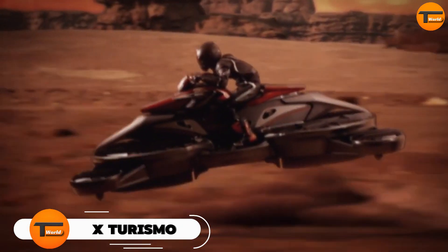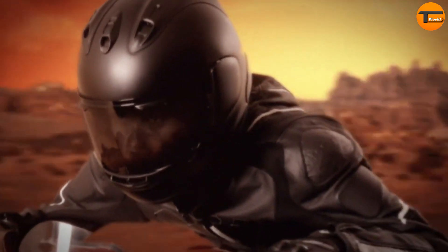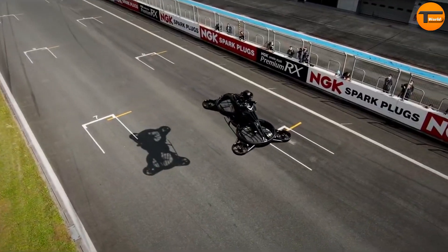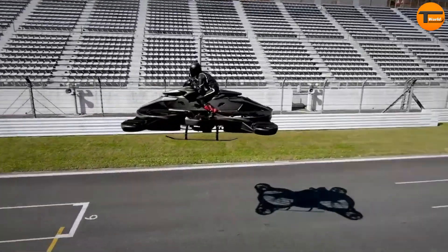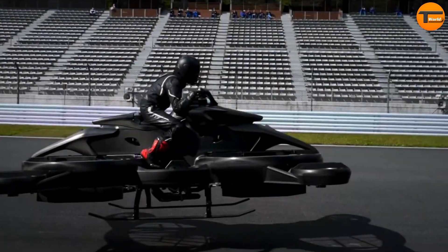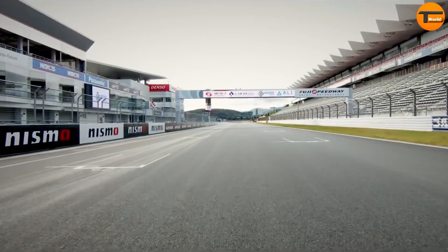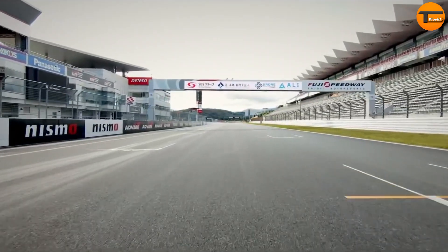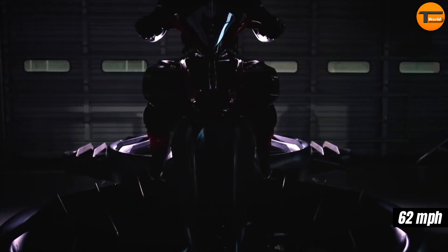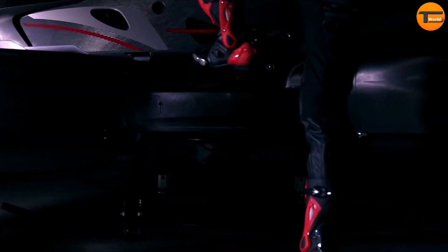Step into the future with the X-Turismo, a limited-edition hover bike that combines thrilling performance with cutting-edge technology. Designed by AERWINS Technologies, this aerial vehicle is for those who seek to break away from traditional transportation and embrace innovation. The X-Turismo is powered by a hybrid system, blending conventional engines with electric battery technology, allowing it to fly for up to 40 minutes on a single charge. With speeds reaching up to 62 mph, the ride is both exciting and agile, offering an experience unlike any traditional vehicle.